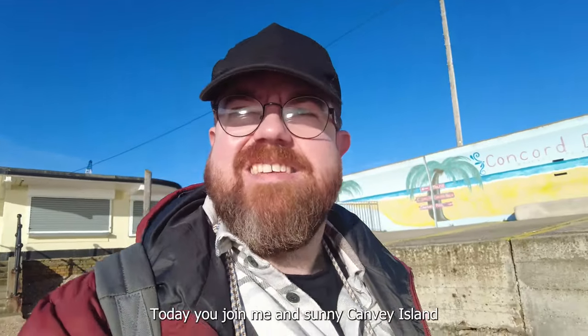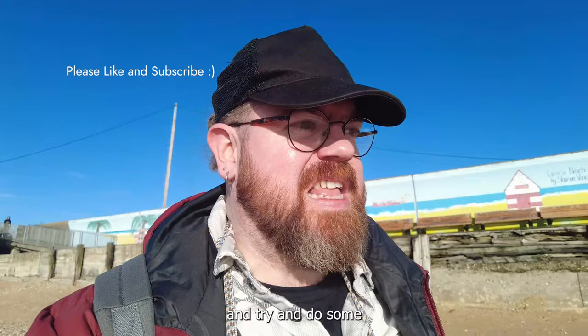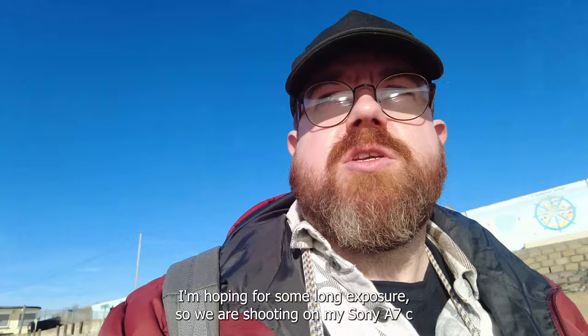Good morning! Today you join me in sunny Canvey Island. I decided to head out to the city and try and do some coastal photography. I'm hoping for some long exposures. We are shooting on my Sony a7c.